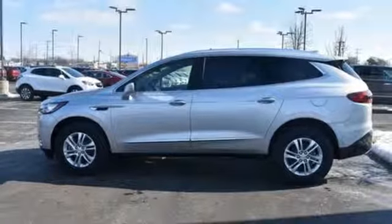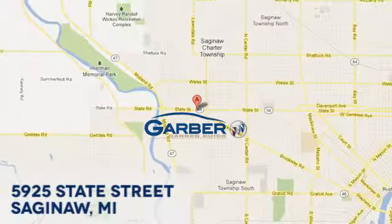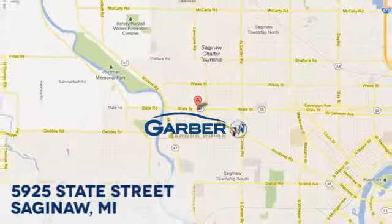Driving is believing. Test drive it today. Garber Buick, 5925 State Street in Saginaw, Michigan.